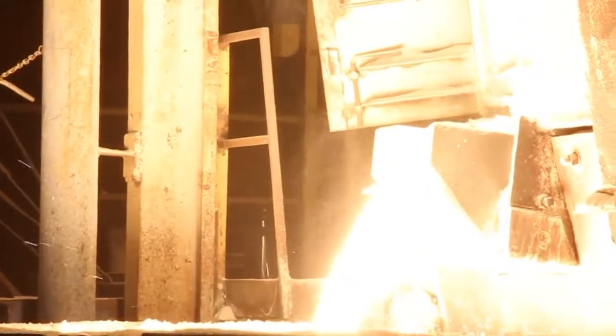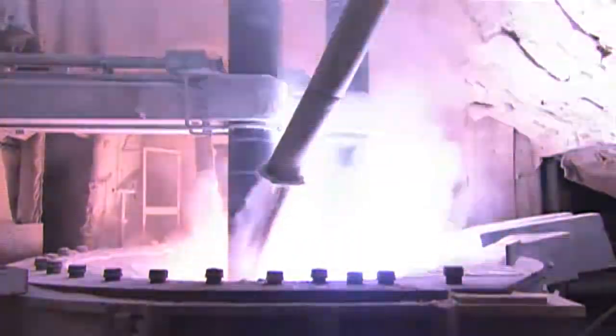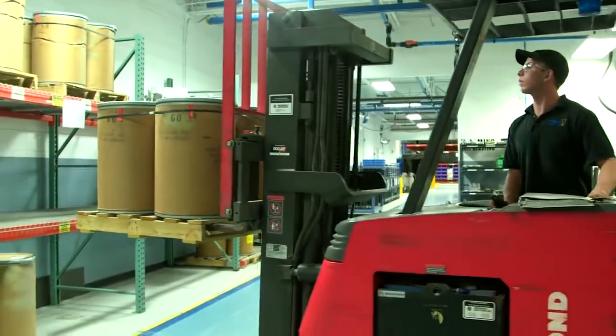Washington Mills has developed a technology to melt and refine the recycled material to produce a high-quality fused aluminum oxide using spent abrasive grain.